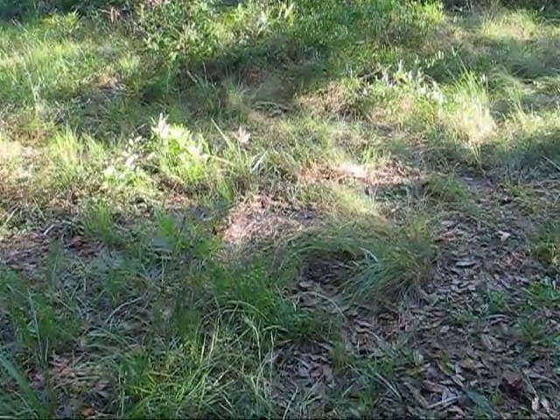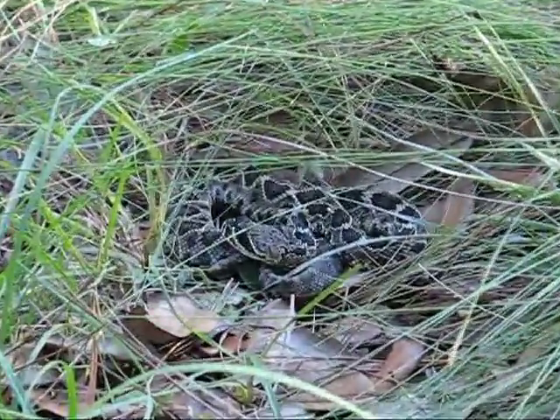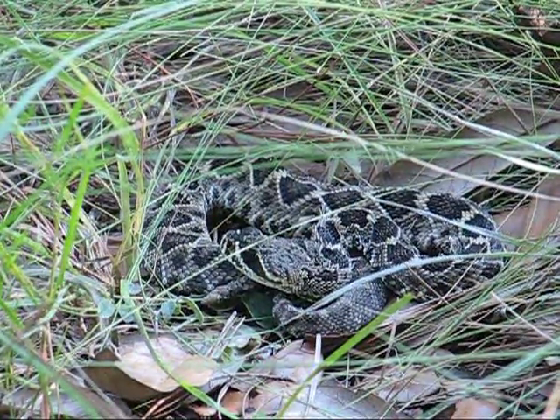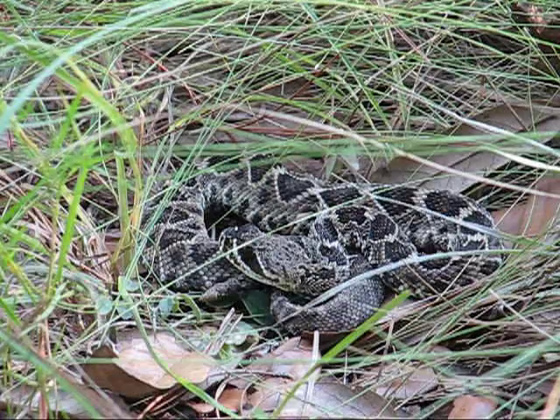If we look right here — what we have is a small eastern diamondback rattlesnake. These guys grow up to about eight feet, and are probably the most dangerous snake in the U.S.